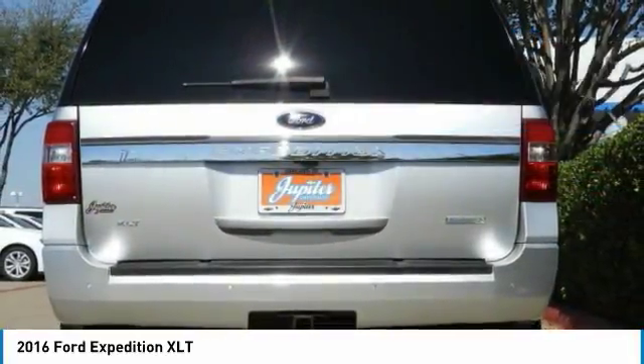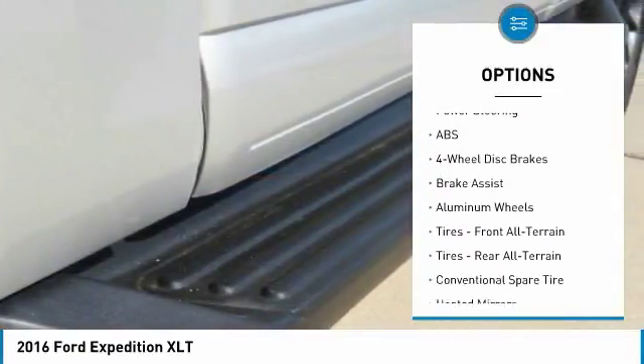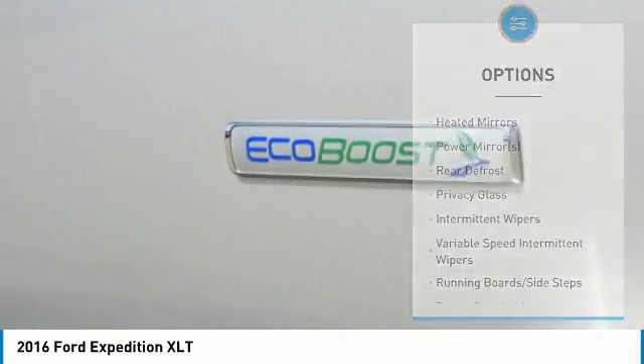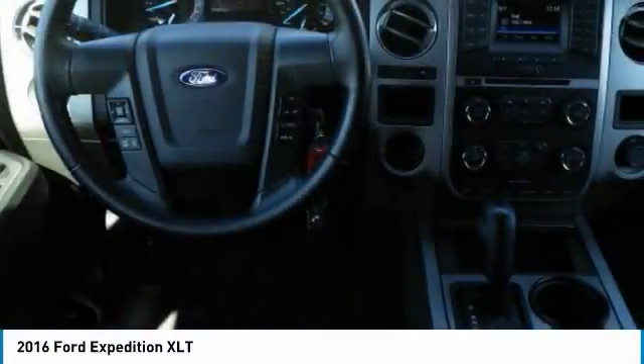Here are some of this vehicle's great options: keyless entry, steering wheel audio controls, anti-lock braking system, tow hitch, backup camera, leather-wrapped steering wheel, Bluetooth, adjustable steering wheel, power steering, and four-wheel disc brakes.